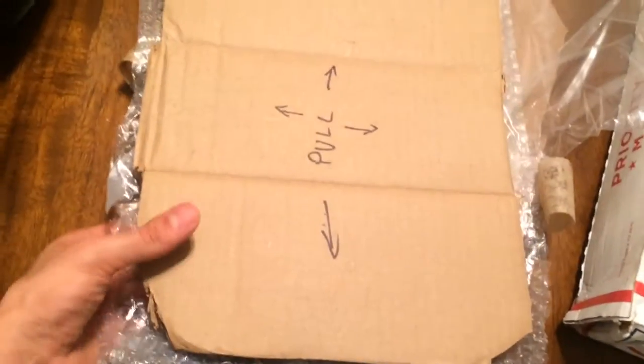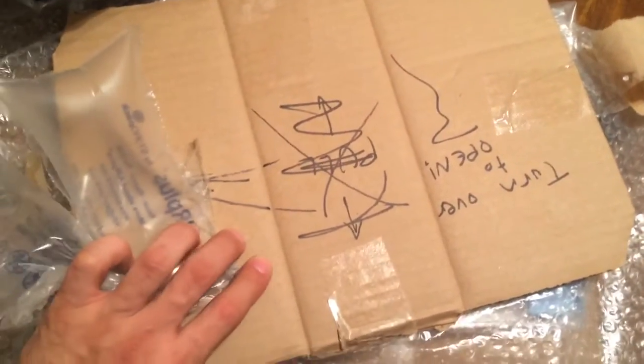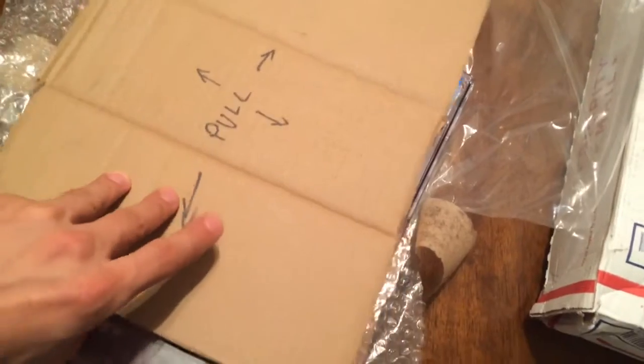Alright guys, so this came in the mail today. I bought a CGC comic book for a really good price, and when I opened it, it said turn over to open, and when I did, it told me where to pull and get the tape off. Then I pulled open my comic book and it had this really nice packaging — he went above and beyond with the packaging.